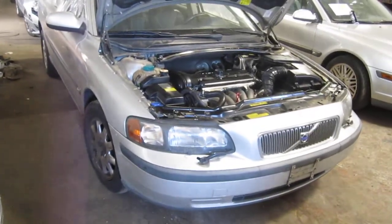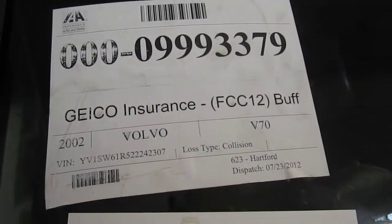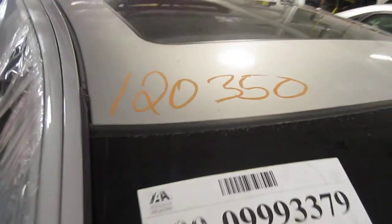Good morning and welcome to Tom's Foreign Auto Parts video portion of our inventory. Here we have a 2002 Volvo V70. The stock number of this vehicle is 120350.